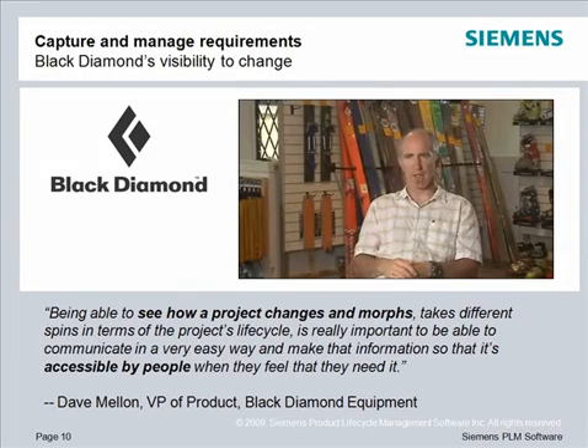And Black Diamond can track changes through Teamcenter. In the words of Dave Mellon: 'Being able to see how a project changes and morphs, takes different spins in terms of a project's life cycle, is really important to be able to communicate in a very easy way and make that information accessible by people when they feel that they need it.'